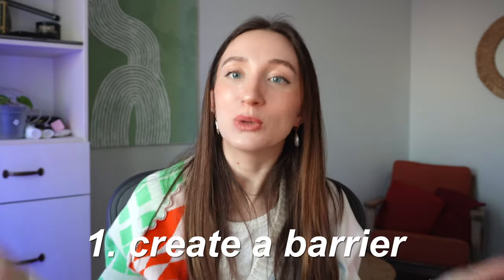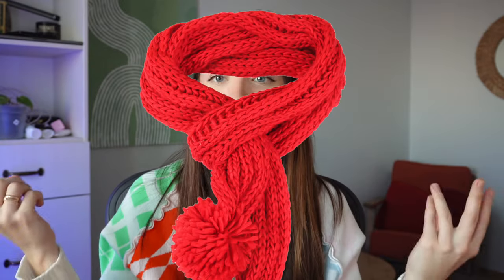Tip number one to protect yourself from the cold environment is to create a physical barrier — wear hats, beanies, gloves, and a scarf. Cover up as much as possible. Fashion is great, but if it's minus 20, I just want to survive. Basically, the less skin that contacts the cold, the less skin gets irritated. Besides clothing, sunscreen can also act as a barrier.